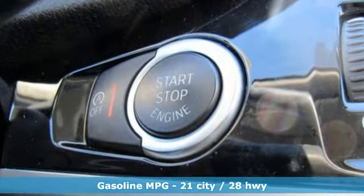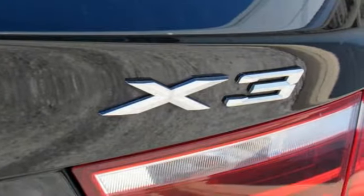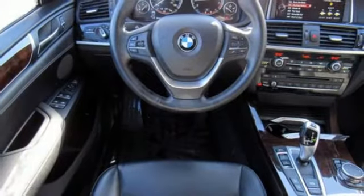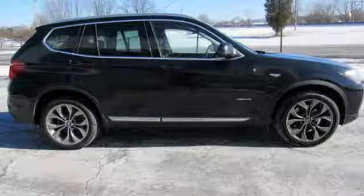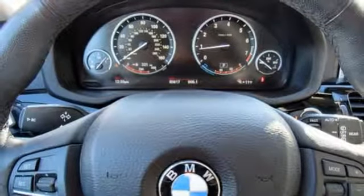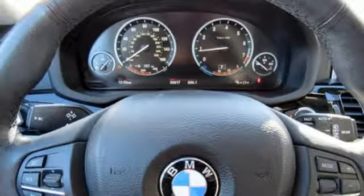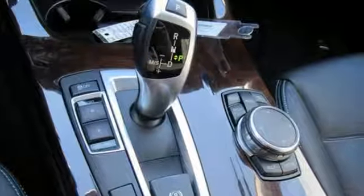You'll look forward to every drive with features like these: turbo inline four-cylinder engine, gas-pressurized shocks, streaming audio, auto-dimming mirrors, dual-zone climate control, auto-dimming rear-view mirror, external memory control, wireless phone connectivity, driver memory seats, and automatic transmission.